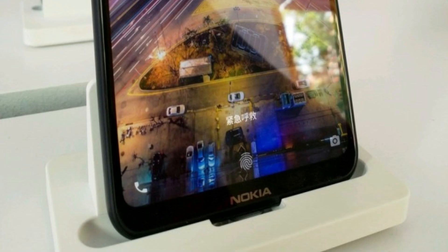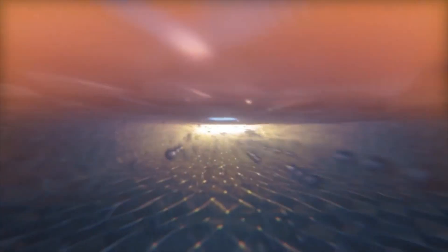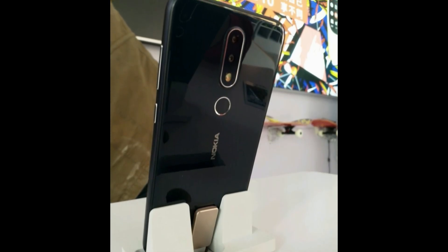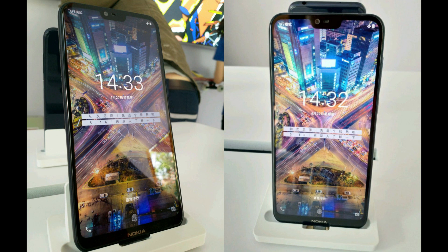One can clearly notice the dual cameras on the back but without Zeiss branding, which is a surprise. The Nokia logo has moved to the bottom to make the notch possible. It will have a 5.8-inch display with a 19:9 ratio and a notch. The rumors further claim it will have two variants — one with 6GB RAM and the other with 4GB RAM.